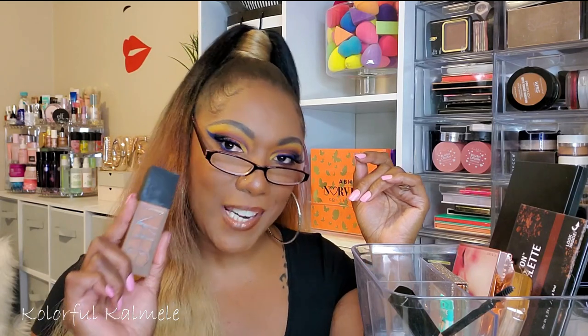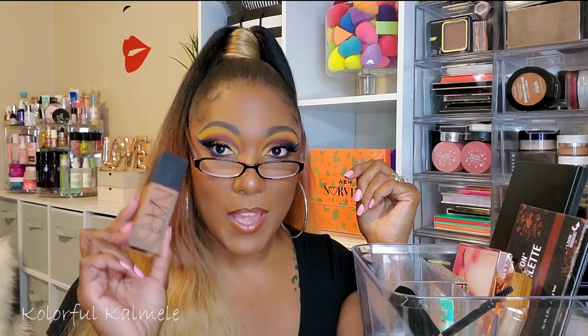I also pulled my NARS foundation — the All Day Luminous Weightless Foundation in shade New Orleans. I don't really reach for it because it does leave me a bit orange; it has an orange undertone for me, and I'm more golden-toned. The coverage is very nice and it gives a matte finish on me — it says luminous but on me it just looks matte. I need to check out another shade because that one runs too orange.